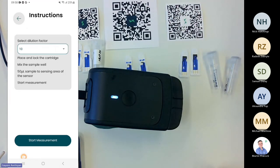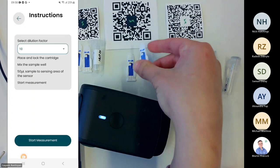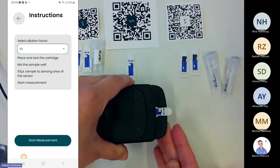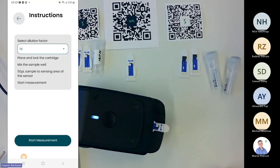I press 'go to assay' and see the instructions. The first step is to select the dilution factor. I have Tabasco sauce mixed with a chili buffer at a 1:10 ratio, so the dilution factor is 10 — already selected, but I'll demonstrate clicking it. Now I place the sensor cartridge inside the slot, move the locking part up, and the sensor is connected to the device. I shake the sample to mix it, then pipette about 15 microliters — enough to cover all electrodes.